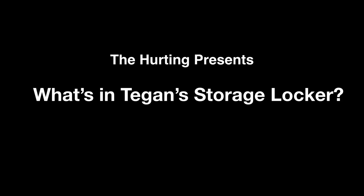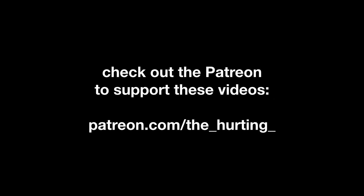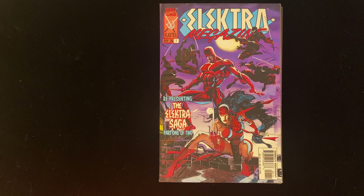Good evening, friends. I'd like to welcome you to What's in Teagan's Storage Locker — it's the show that dares to ask the question, just what is in my storage locker? The answer is always going to be comic books. I tried to get some takers for anything else because I've got games and toys, but people just seem to want the comic books, so we'll go for that for the time being.